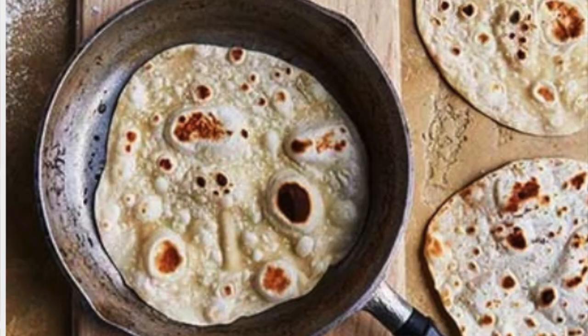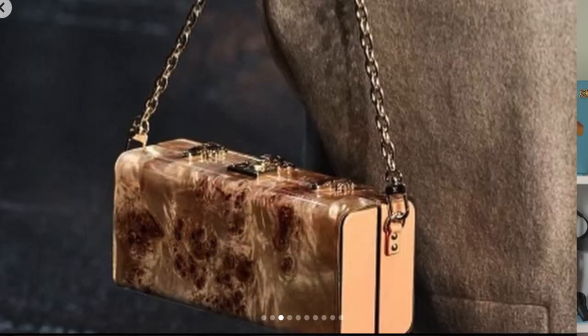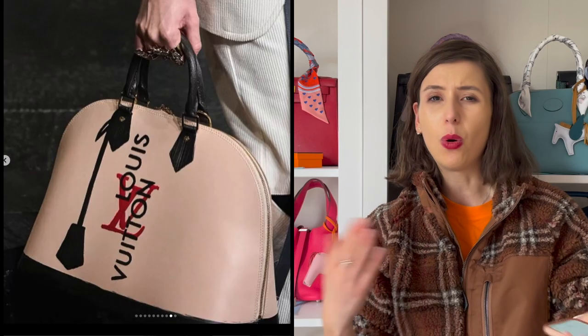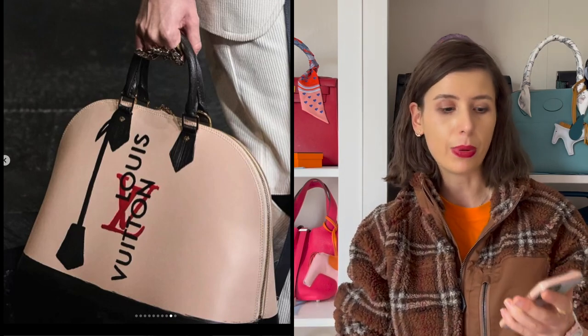Someone in the comments said this looked like a tortilla, giving them tortilla vibes, which I thought was hilarious. And this bag — I feel like all shapes are actually in fashion right now: mini bags, massive bags, in between.